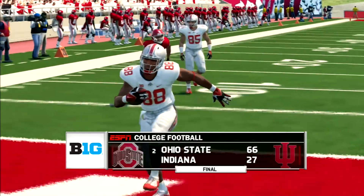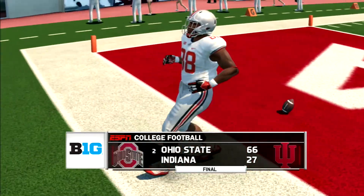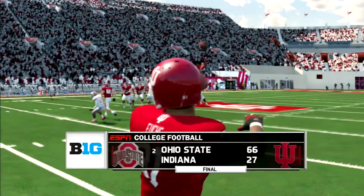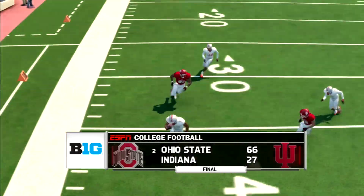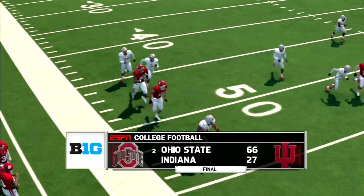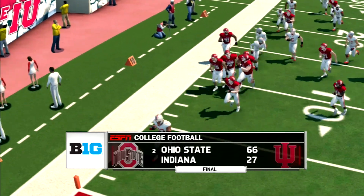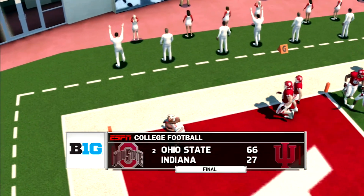JT finished 18-of-25 for 336 yards, four touchdowns through the air and one on the ground. Mike Weber finished with 23 carries for 144 yards and two touchdowns. Ben Victor had a big day — seven catches for 117 yards and three touchdowns. Sam Hubbard on the defensive line had the team-high six sacks.